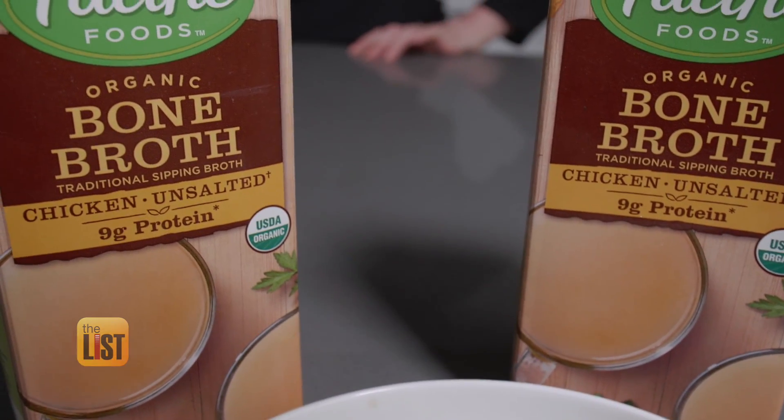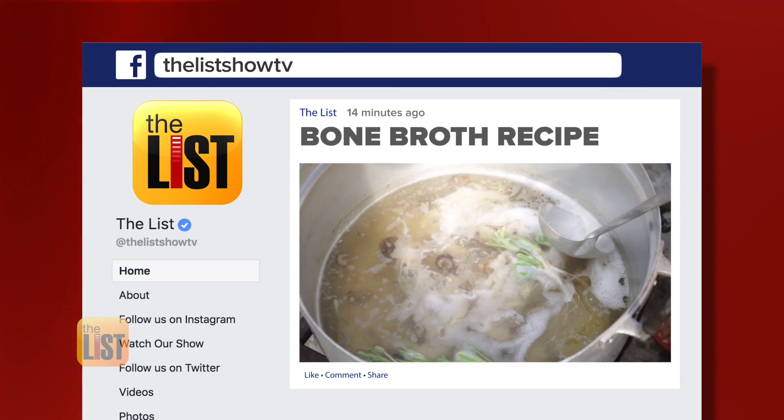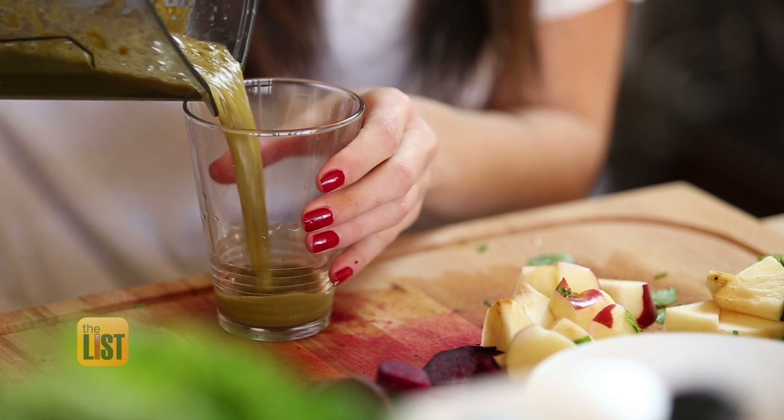You can find bone broth at most grocery stores. But if you want to know how to make your own, head over to our Facebook page. Let's get cooking with collagen.